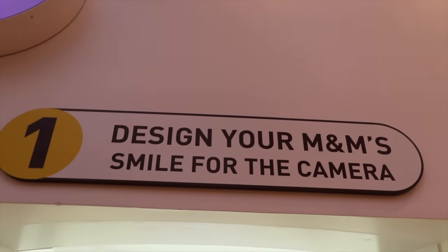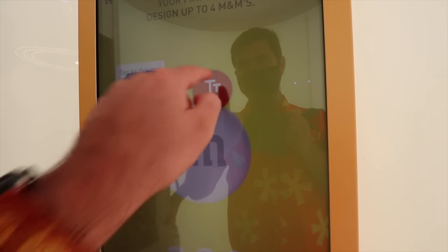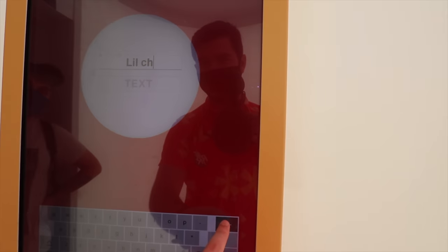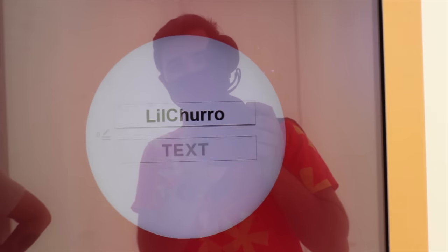It's now time to design our M&M's. We have hand sanitizer out here. It feels like we're on the Star Trek Enterprise and I'm about to be beamed up right now. So this is where you're going to design them. Normally you can take a picture of yourself. There's kind of a glare going on, so we're going to do text first. Let's see if it'll spell it out — 'Lil Churro.' This is a game changer — we're adding Lil Churro for the text on one of the M&M's.